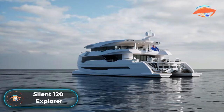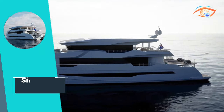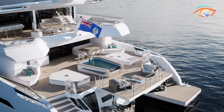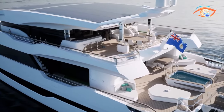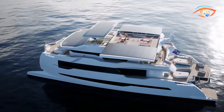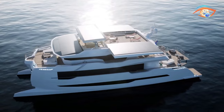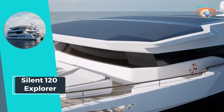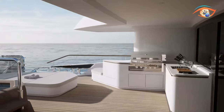The Silent 120 Explorer is poised to redefine luxury yachting with its impeccable blend of sustainability and opulence. This 36.7-meter motor yacht, currently under construction by Silent Yachts in Italy, is set to grace the seas in 2024. Powered by two electric engines, it achieves a top speed of 16.0 knots and a comfortable cruising speed of 10.0 knots. Designed to accommodate up to 10 guests across five staterooms, with a dedicated crew of five members catering to their every need, the Silent 120 Explorer promises an indulgent and unforgettable experience on board.